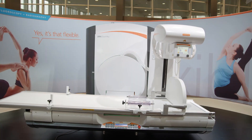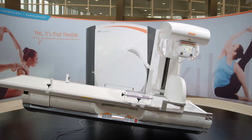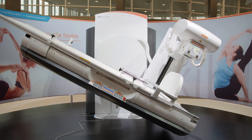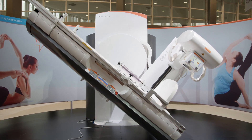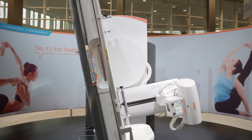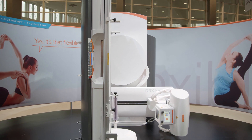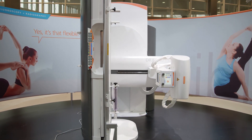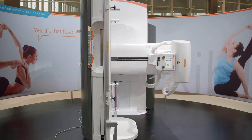This is CareStream's DRX Excel Plus system. It's a remote control system that combines both fluoroscopy and general radiology in one compact unit. This two-in-one offering allows for increased productivity, increased room utilization, optimizing space, as well as potential cost savings.